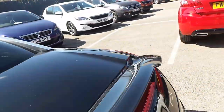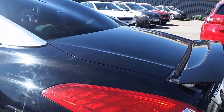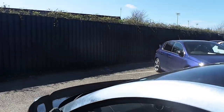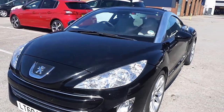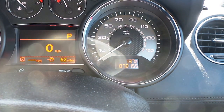Threw into the boot there. Seeds in the back as well.